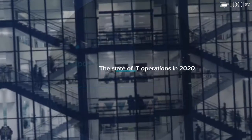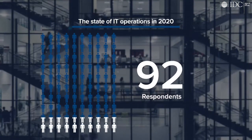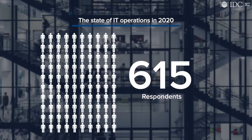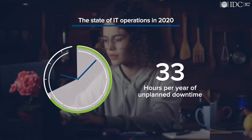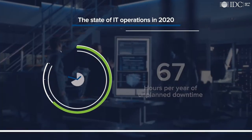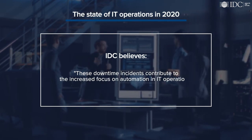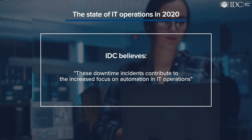For more details on the state of IT operations in 2020, IDC surveyed 615 respondents in North America for the cost of downtime study. Survey respondents indicated an average of 67 hours per year of unplanned downtime across a mix of IT systems due to human error. IDC believes these downtime incidents contribute to the increased focus on automation and IT operations, a trend that has accelerated in recent years.